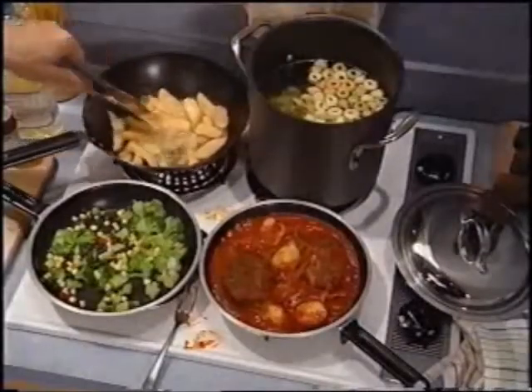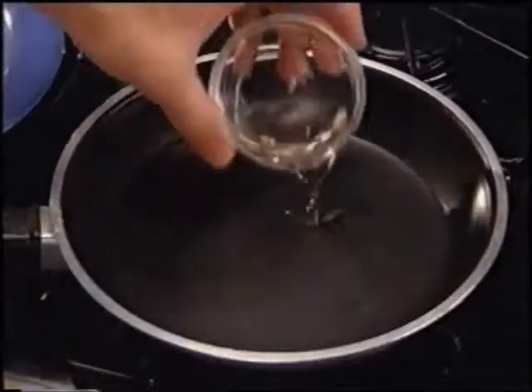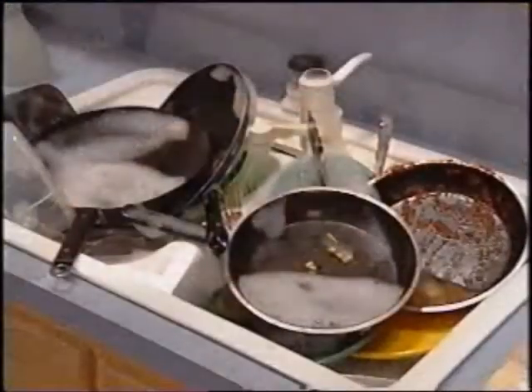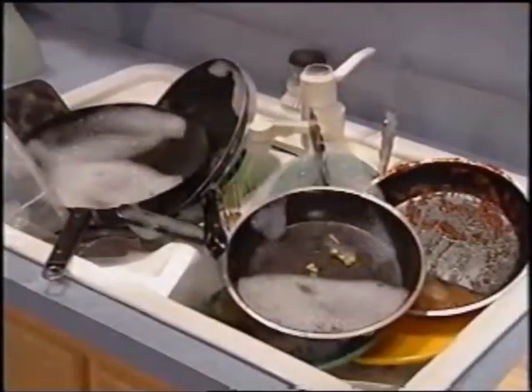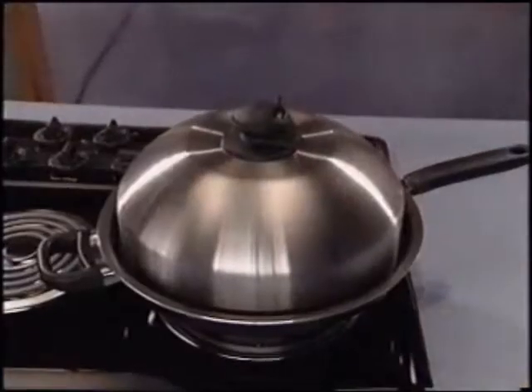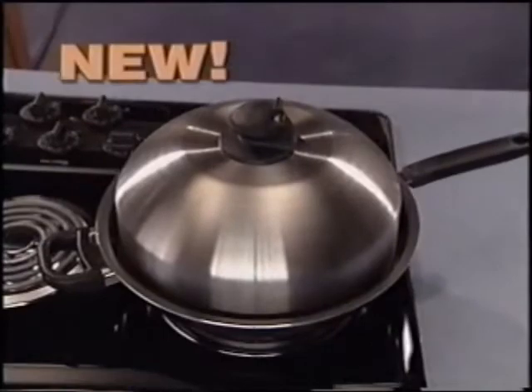Cooking for the family is a lot of work. It usually involves a lot of oil, so it may not be the healthiest, and you're always left with a big mess to clean up. But this is all about to change, thanks to a new, healthier, easier way to cook.